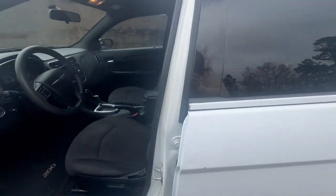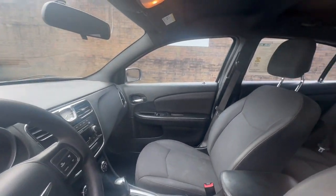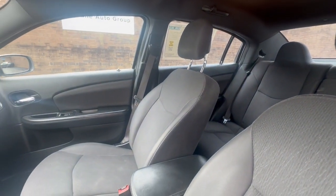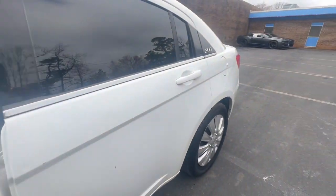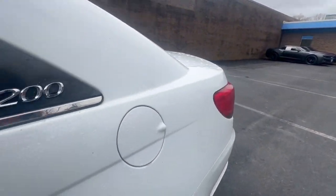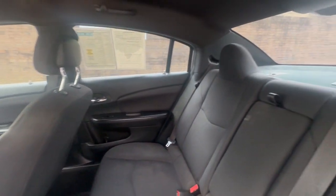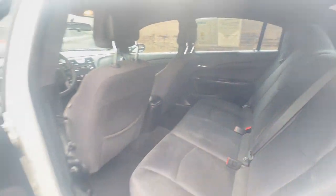Let's take a look at the interior. Here you have the front interior, which is in great shape — it is dark cloth. The back is also in really good shape as far as the cloth is concerned. There are no tears whatsoever.